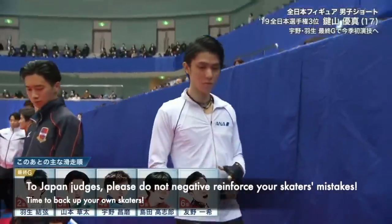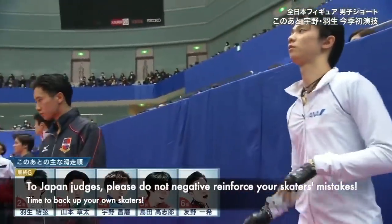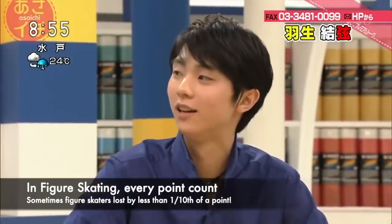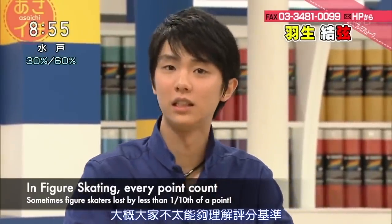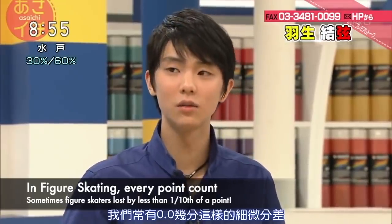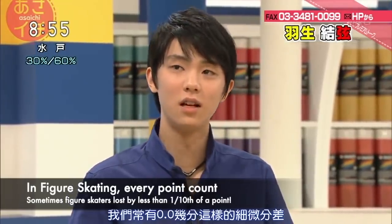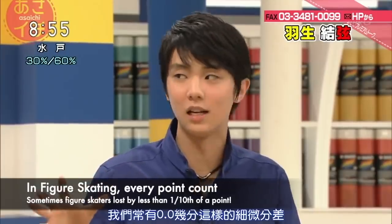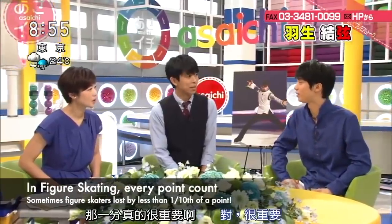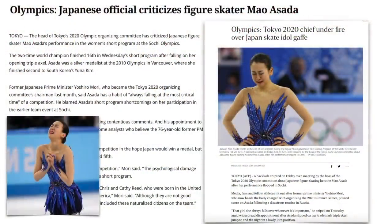What you thought was helping the skaters might actually harm their confidence. Just give them as many points as you can — they deserve that. Another side effect of constantly over-criticizing skaters is that it gives people and judges from other countries the impression that your skaters are only worth that much.